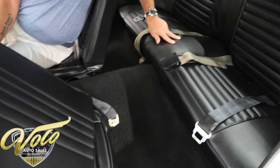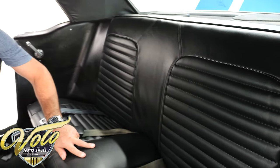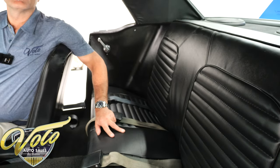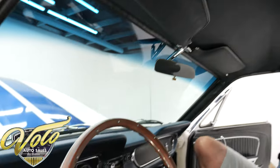Back seats are reupholstered. It has some 6x9 speakers back there for your tunes. Headliner and visors were replaced — very nice interior, and the lights work.